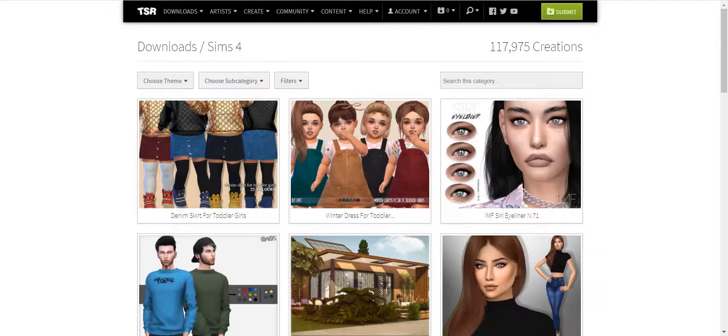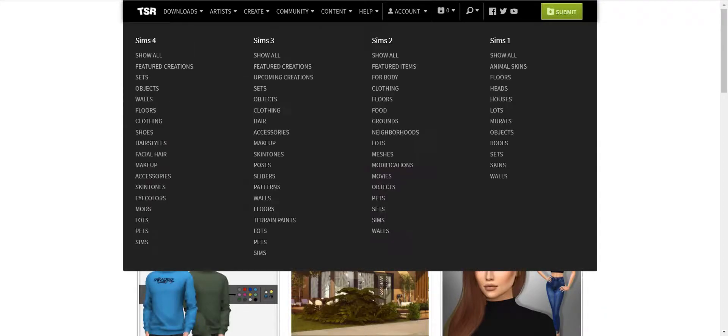Having a membership just takes away all the ads and all the delays that slow you down when you're trying to find some nice custom content from The Sims Resource. And they have a ton of it.